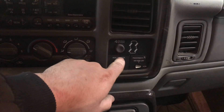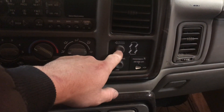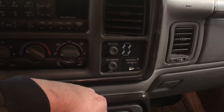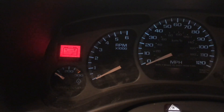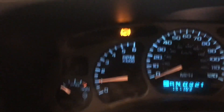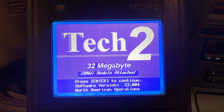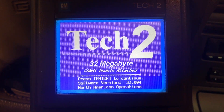There are three different modes: two-wheel steer, four-wheel steer, and four-wheel steer tow. When the tow option is selected, the steering angle is decreased from 15 degrees to 12 degrees. Two-wheel steering disables the rear steering completely. You'll notice the warning message on the left: service four-wheel steer. A generic scan tool is not going to read these codes — you will need a TEC-2 or equivalent.